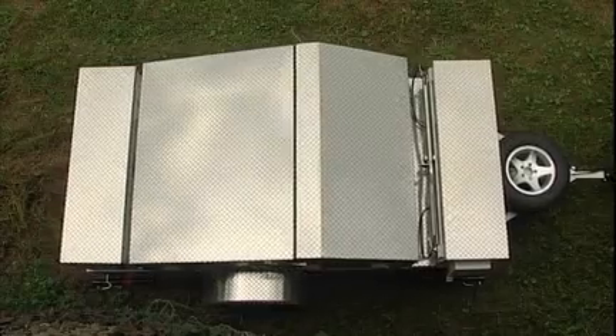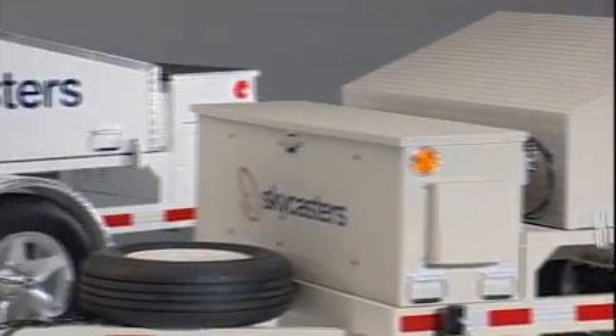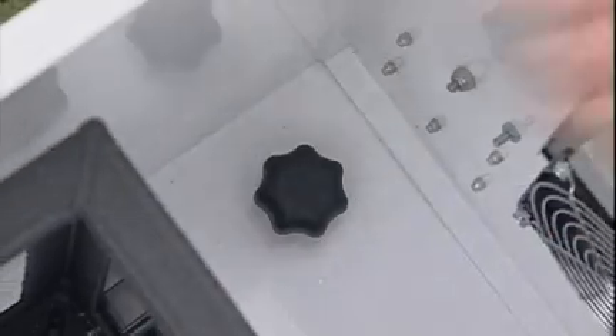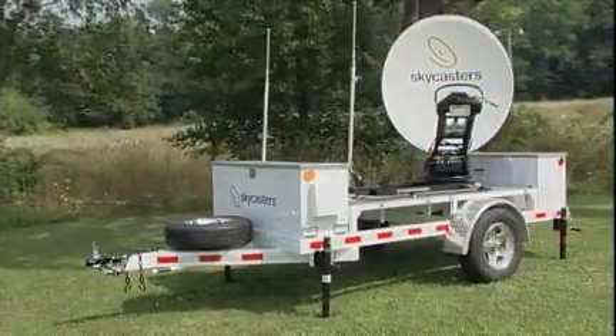Skycasters supports these communications capabilities with performance-enhancing structural design features. The rugged electronics enclosure rides up front to minimize bumps and vibration. Even better, you can remove the entire box quickly and easily, so you can take your electronics indoors without taking the components apart. No tools needed.